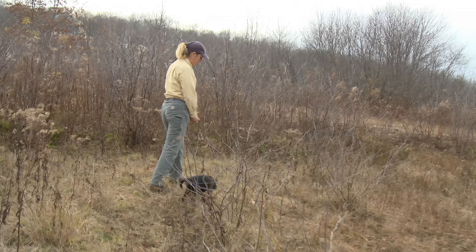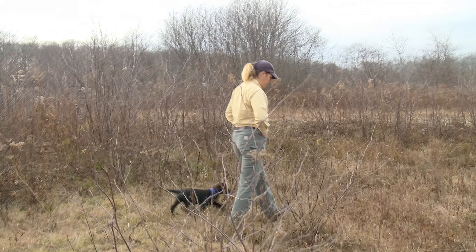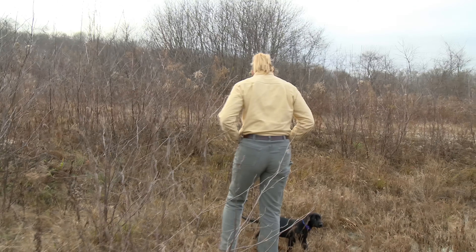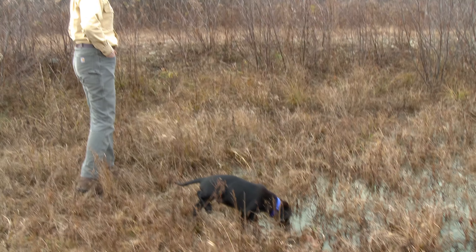You want to teach your hunting dogs to get into the cover, and you've got to get right into the cover with them. So I'll just walk around with him. I don't need to talk to him a whole lot, and he's exploring and going into the water on his own.